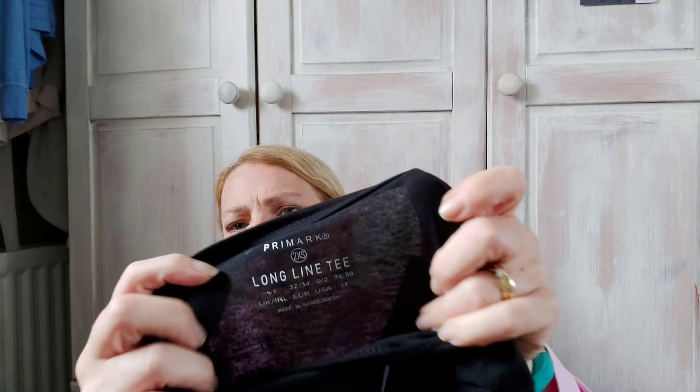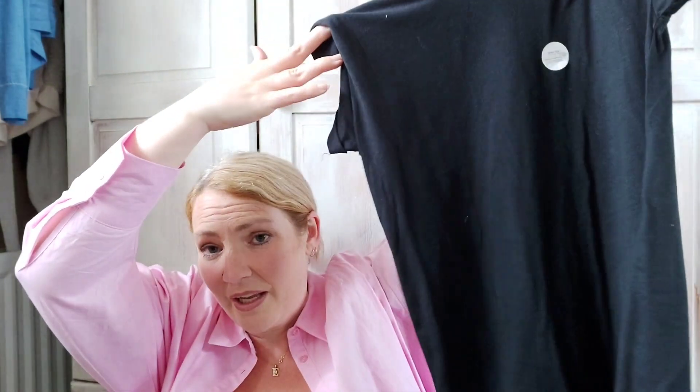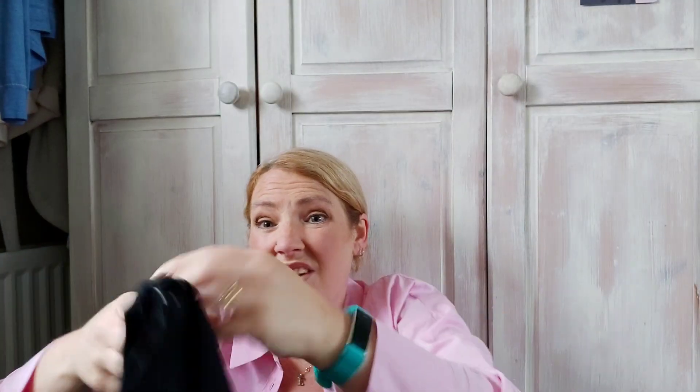Alex wants to dress up as a bat for Halloween, so I got her this long-line t-shirt in a 2XS. It was reduced from £3.50 down to £2, and it's going to be like a dress on her, which is exactly what she wanted. She was going into B&M to look for a long dress to be a bat, so this will do — a cheap Halloween outfit for two pounds.